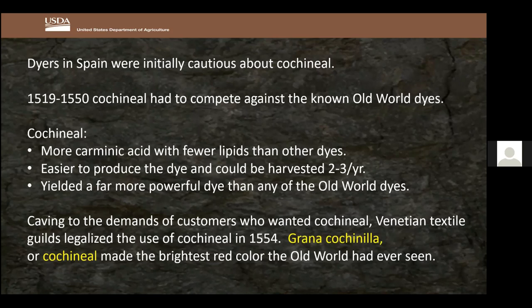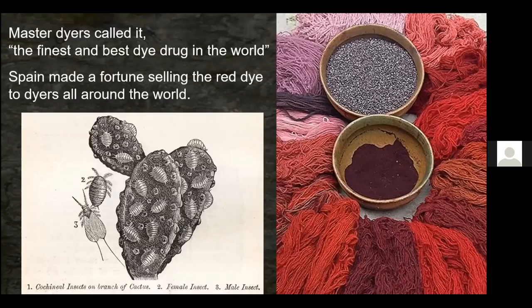The Venetian textile guilds legalized the use of cochineal in 1554. It was recognized as producing the brightest red the Old World had ever seen. One master dyer called it 'the finest and best dye drug in the world.' Spain had the market cornered — they would sell to England and France but never revealed where it came from, forcing all other countries to buy from them.